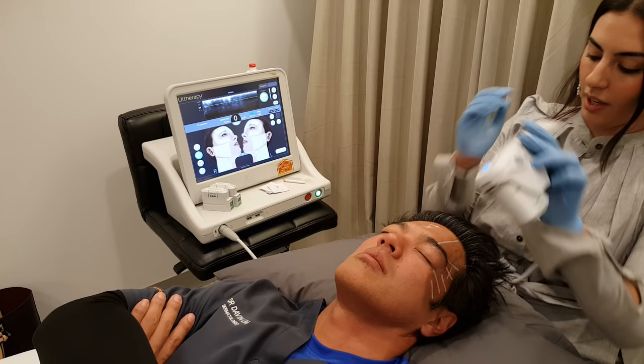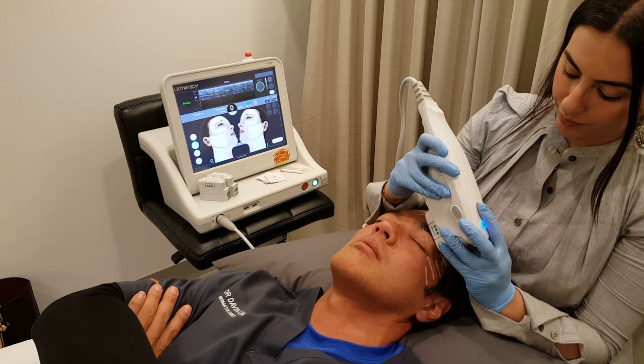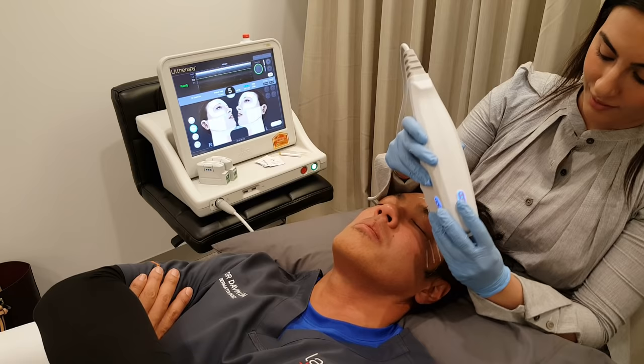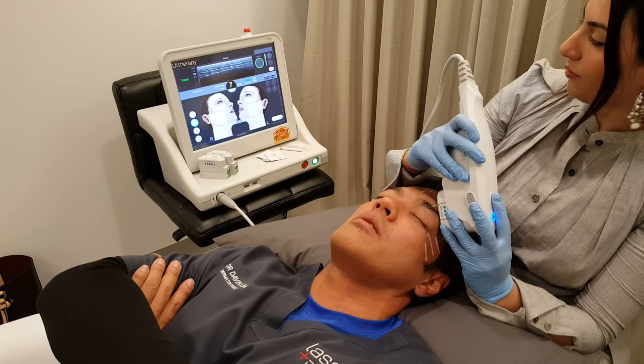Treatment begins — counting three, one, two, three. Pain level: zero out of ten, then one out of ten, accumulating to about two out of ten. It feels more like warmth than anything else. I can actually feel the lines as the device is laid across them horizontally.